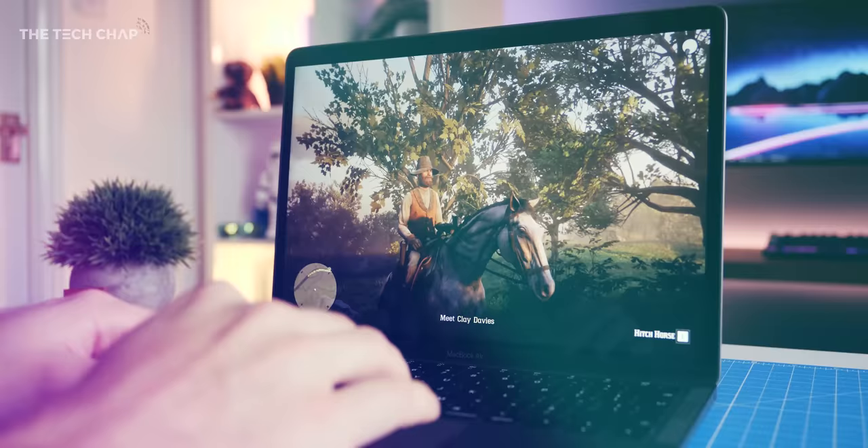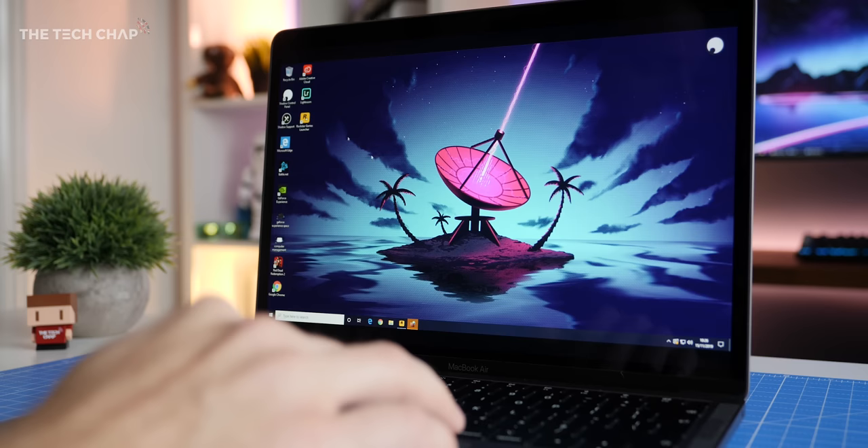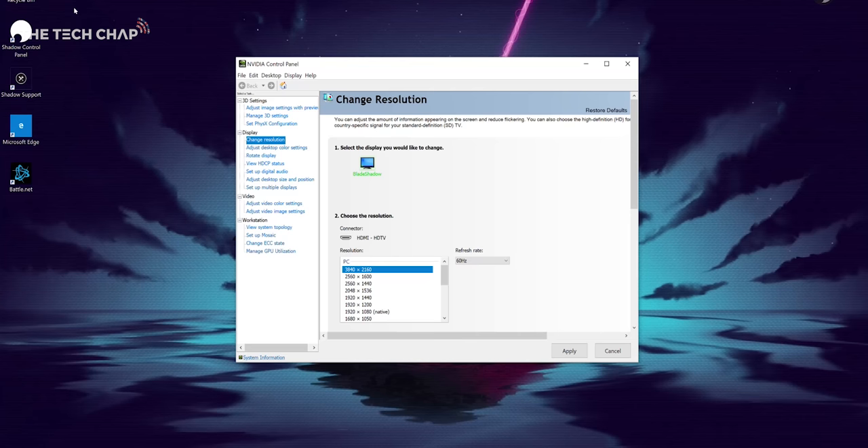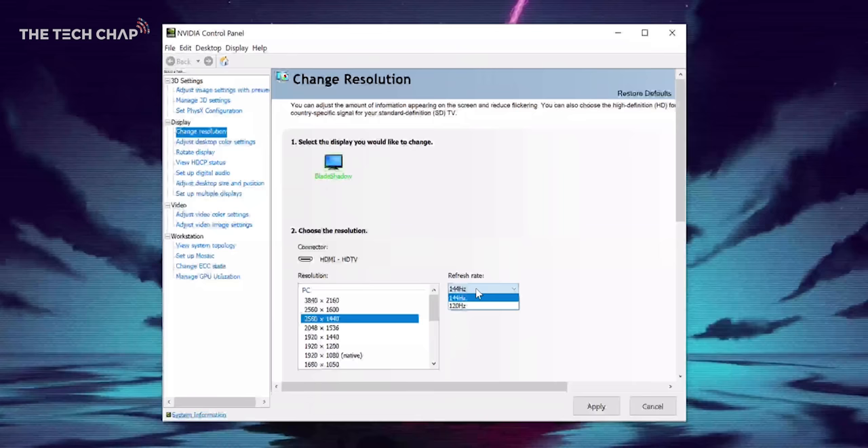Shadow is kind of like Netflix but instead of streaming movies, you're streaming a full-fat Windows PC. And so instead of having to buy a games console or a desktop PC outright, you're just paying a monthly subscription. And if you do cancel it, you'll still have a month to take all your data and files off.